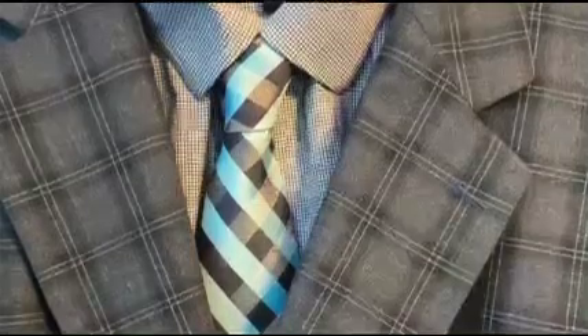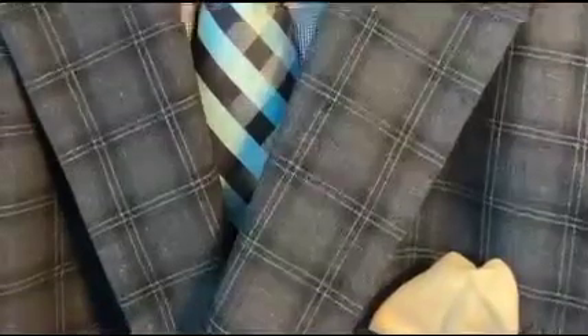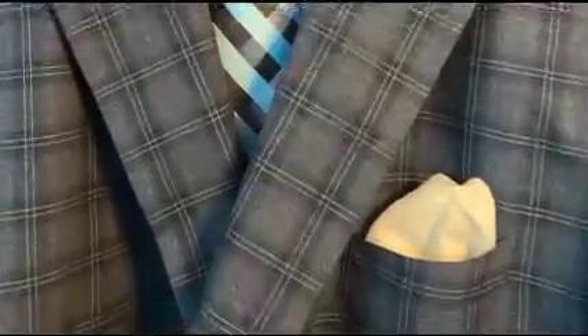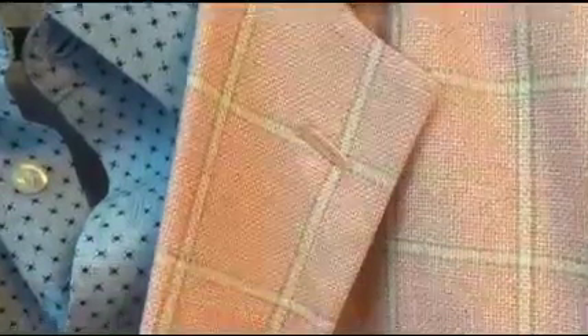Notice that the check pattern on the shirt is much smaller than the check on the tie and the windowpane on the jacket. In reference to scale, there are a lot more checks on the shirt than there are on the other two articles of clothing. Also notice that the proportions of the patterns are different on the coat as well as the tie. In this example we forego the tie and go with the shirt, pocket square, and sports coat.